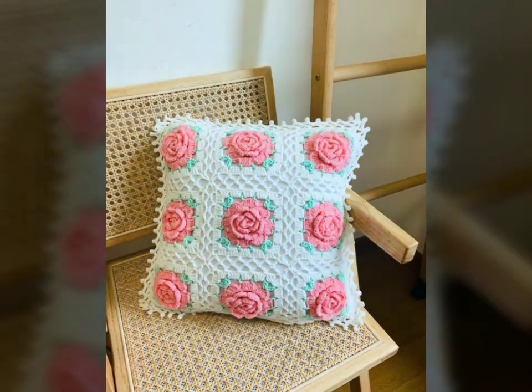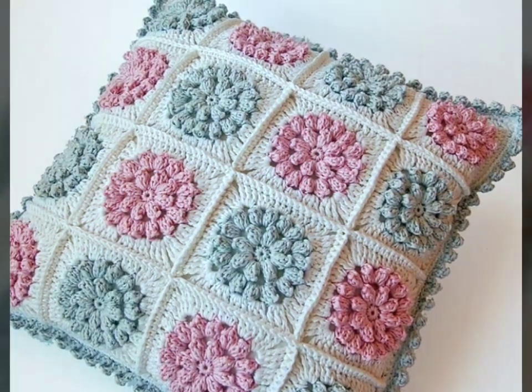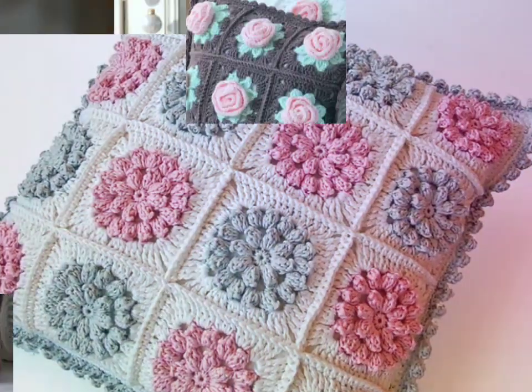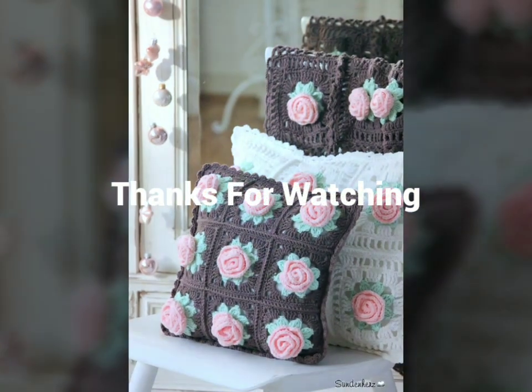In summary, crochet cushions add charm to the bedroom through their handmade authenticity, intricate patterns, and nostalgic appeal. Thanks for watching this video — please subscribe and like.